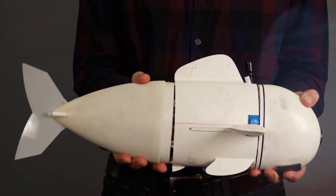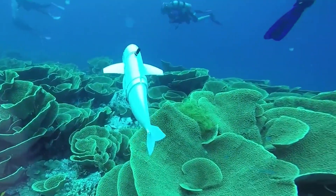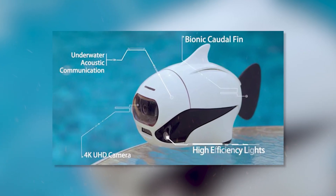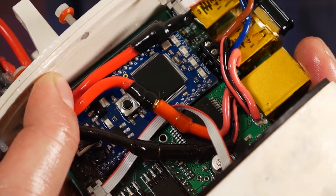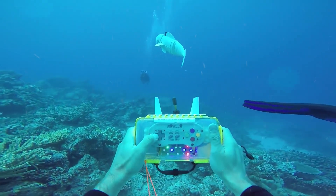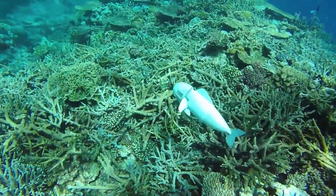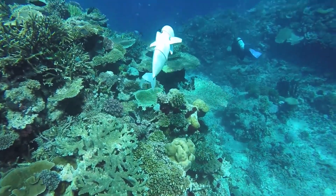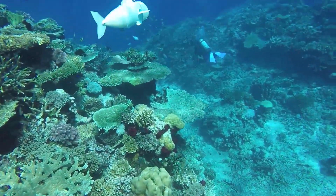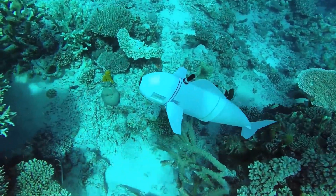Biorobotics can also help explore the ocean. We can dive into the depths of the ocean with robotic fish inspired by real marine life. These biorobots are equipped with sensors and cameras, enabling them to explore underwater environments with a level of maneuverability that traditional underwater vehicles struggle to achieve. With applications in marine biology and environmental monitoring, these robotic fish offer a glimpse into the potential of biorobotics for understanding and preserving our oceans.